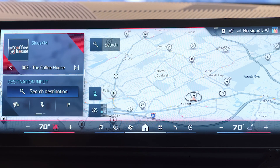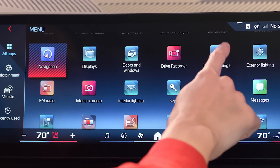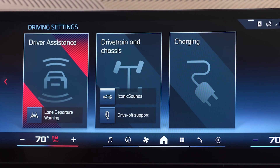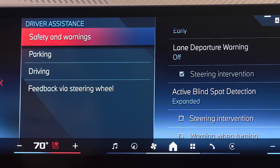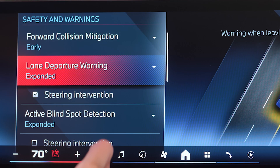This feature is activated by default, but to ensure it's enabled, go to the iDrive menu, select Driver Assistance, then Safety and Warnings. From here, you confirm that Lane Departure Warning is switched on.